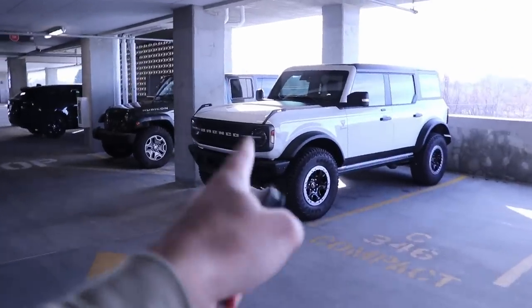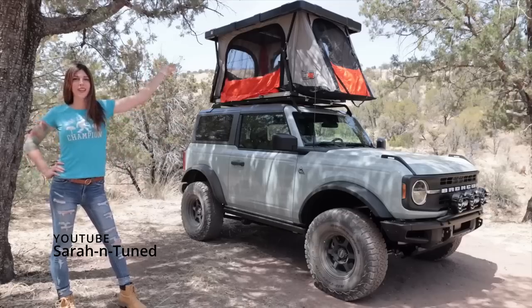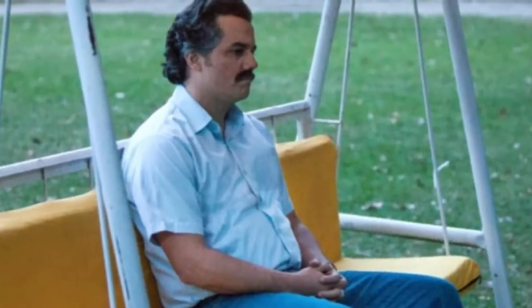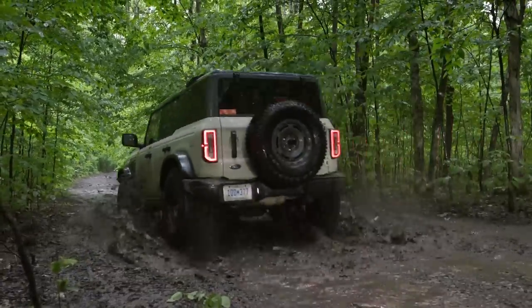The Ford Bronco has been out for a while now, and despite all the crazy delays, customers have finally been getting their orders. If you're still waiting on your Ford Bronco to be built, these delays might actually provide you the opportunity to make your build even better. And if you haven't even ordered one yet but you're still thinking about it, stick around because Ford just made the Bronco even more awesome.